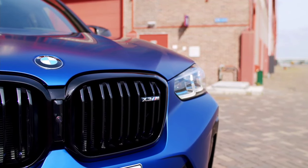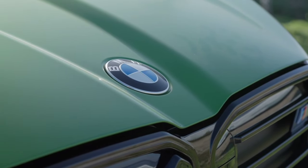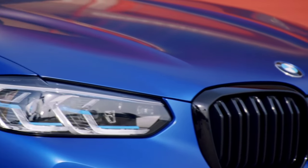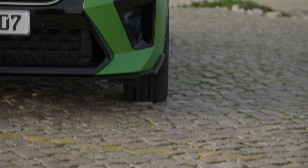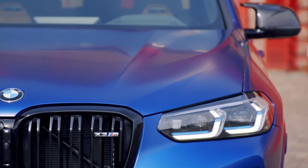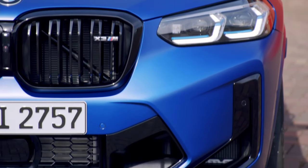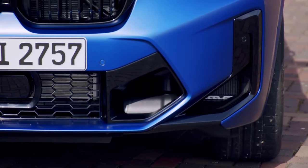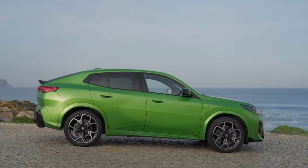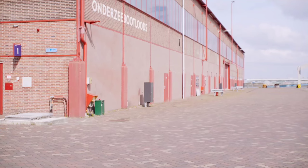When comparing the X2 vs. X3 in terms of standard features, you'll find that the X3 comes equipped with a number of advanced amenities that are either only optional or unavailable on the X2. Key standard X3 features include wood grain interior trim, rear AC cross-traffic alert, blind spot monitor, rear wheel drive, and much more.